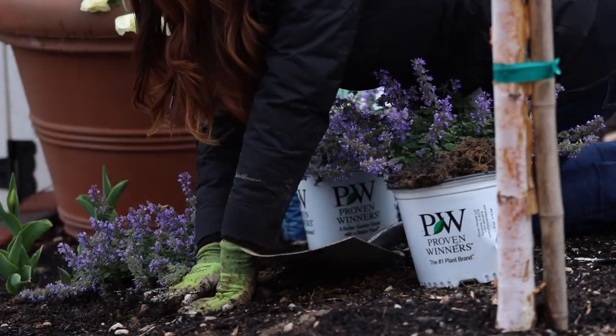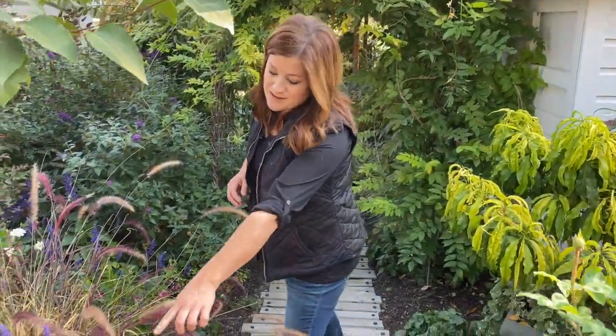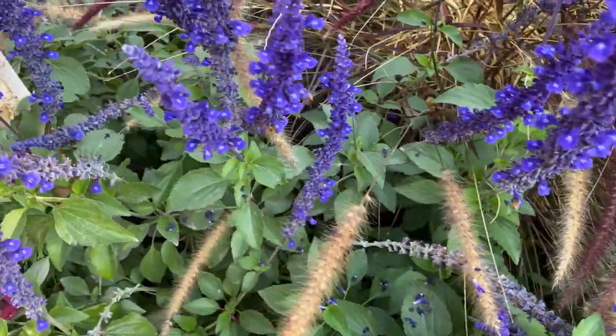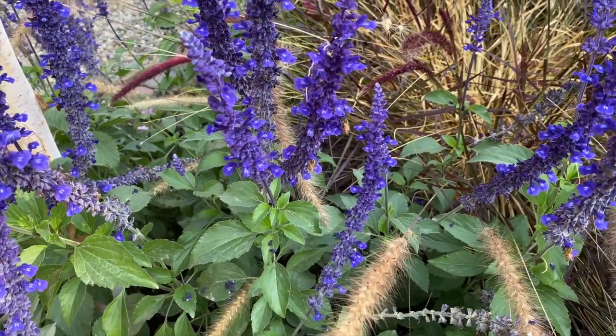This plant attracts all the pollinators — it's always loaded up with honeybees, it attracts butterflies, and you'll see hummingbirds come in for it. It's also resistant to deer and rabbits. This plant really has no faults. It does prefer a full sun situation, and it's very heat and drought tolerant once it's established.